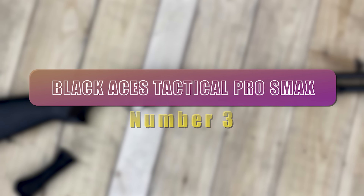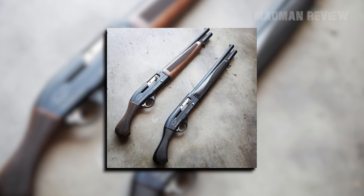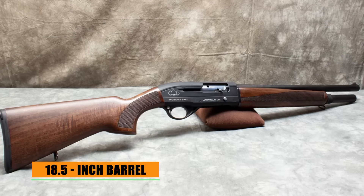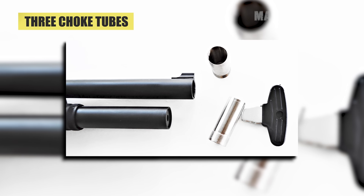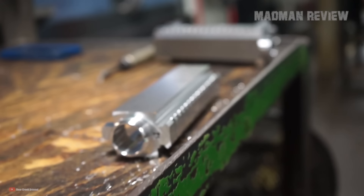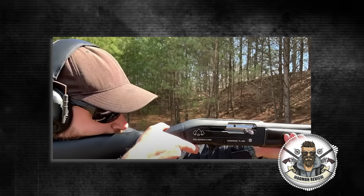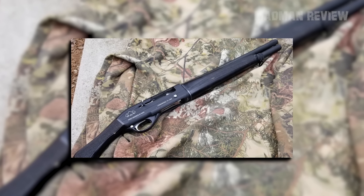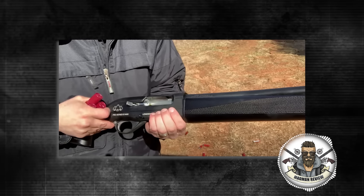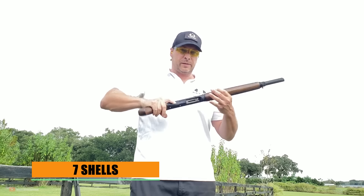Number 3: Black Aces Tactical Pro Series S-Max. This semi-auto 12-gauge powerhouse comes with both a standard stock and a bird's head grip, giving you flexibility. With an 18.5-inch barrel, switching to the bird's head grip gives an overall length of 31 inches. It comes with three choke tubes — open, modified, and full — though you'll need to check the notches to identify each since they aren't labeled directly. Produced in Turkey, a country supplying parts to major Italian shotgun manufacturers for years, the Pro Series S-Max stands up to big names in reliability and handling. With an MSRP of $400, it's a fraction of the price of Italian counterparts. It has a total capacity of 7 shells, and you'll want to cock the bolt before loading the magazine to avoid any hiccups.